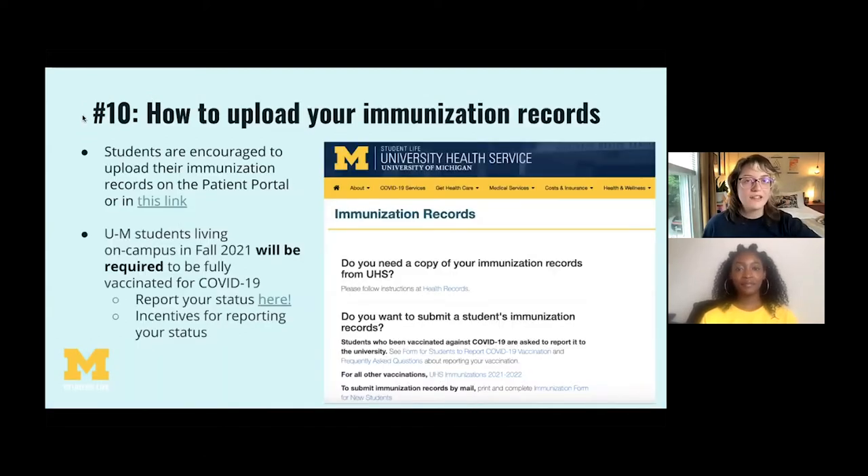Number ten: how to upload your immunization records. Uploading your immunization records is really easy and a great way to practice using the patient portal. Many of us aren't familiar with handling our own medical records, and this is a great way to practice autonomy in that area. If you are living on campus in the fall, you will be required to be fully vaccinated for COVID-19 unless you have a documented exemption. Watch your emails in the next few weeks and months for more specific information.